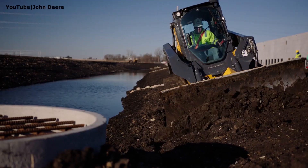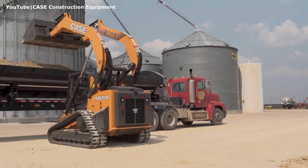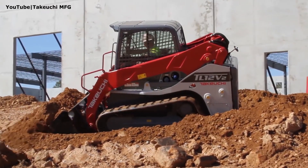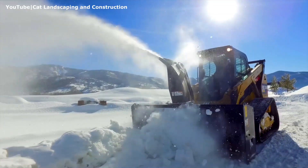Over the past decades, compact track loaders or CTLs emerged as one of the most popular and versatile machines and are used now in a variety of industries including construction, forestry, landscaping, snow clearing and more.